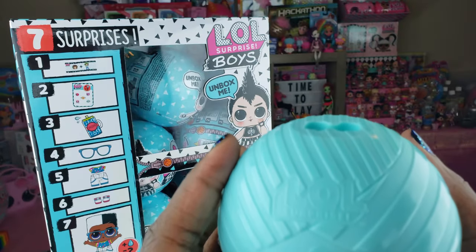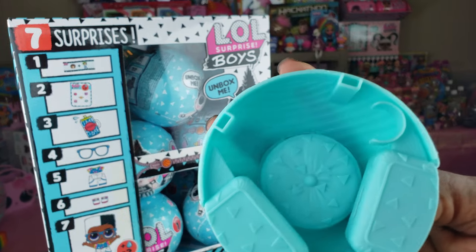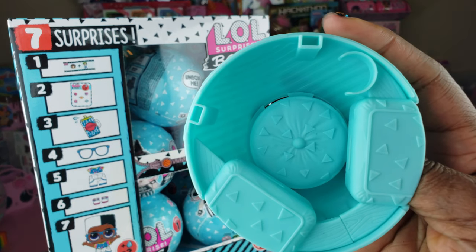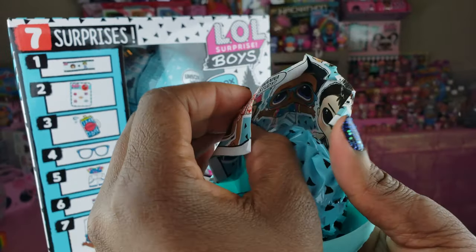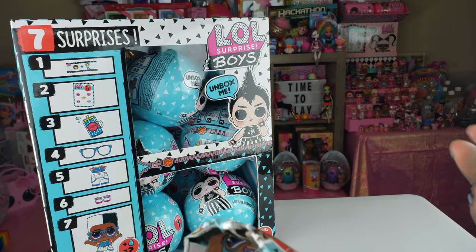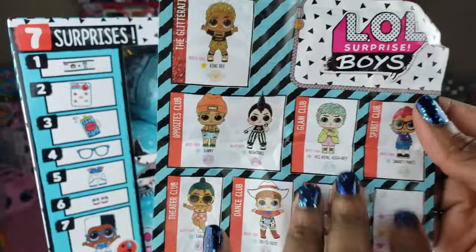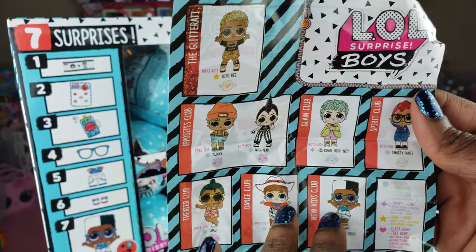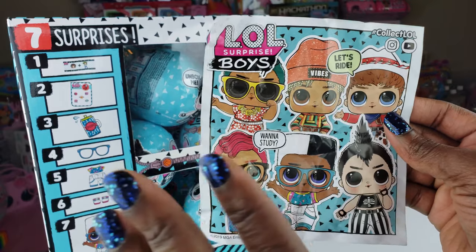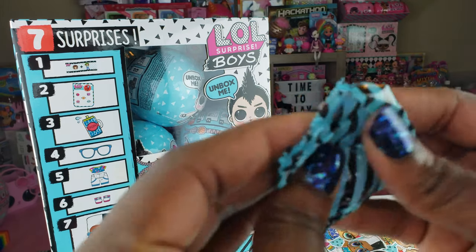The doll can actually stand on top of the ball if you want to display it, but also we can pop it open and the doll can sit inside — there's a nice little seating area for their bottle and accessories. Inside the other side we have more blind bags. I've dumped all those out, and we have a nice little guide that tells us all about the different dolls we can get — all eight boys — and on the other side there's a poster for display.